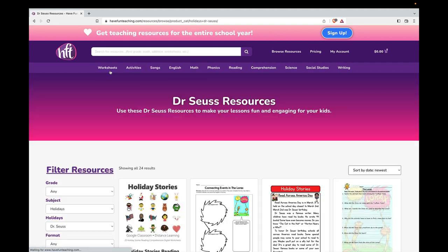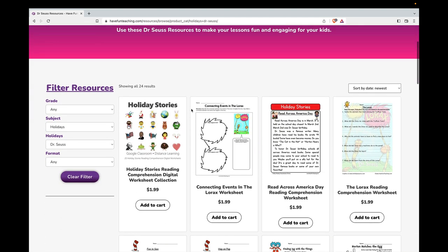Click on the Dr. Seuss category, and you'll see we have 24 resources for your classroom.